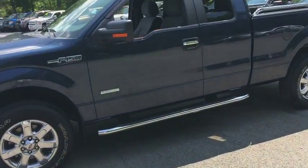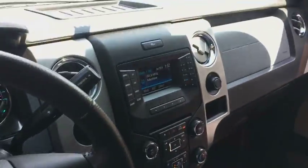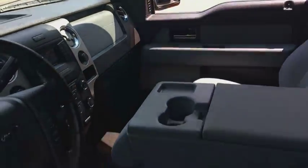Here are some of this vehicle's great options: running boards, four-wheel drive, keyless entry, Bluetooth, leather-wrapped steering wheel, adjustable steering wheel, power steering.